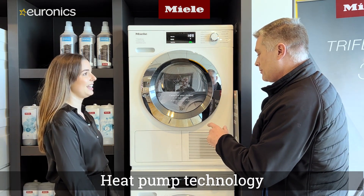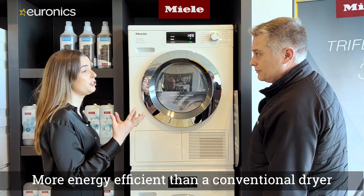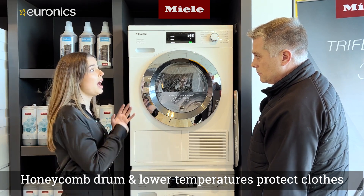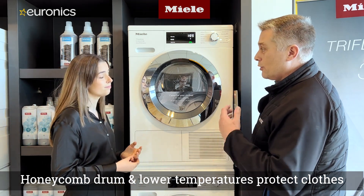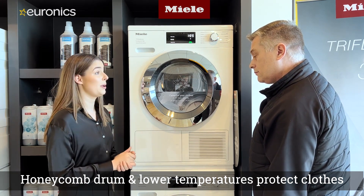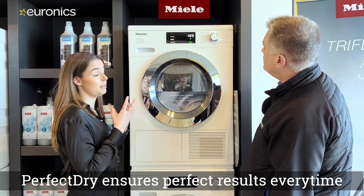Moving to the Miele heat pump tumble dryer, heat pump technology is specifically designed to be more energy efficient and to protect clothing. You get longevity out of the machine — 20 years average use — as well as energy and cost savings, and longevity out of your clothing too. Traditional dryers effectively cook clothes causing shrinkage, but Miele's Perfect Dry feature reads the water content, moisture content, and mineral content in the clothing.